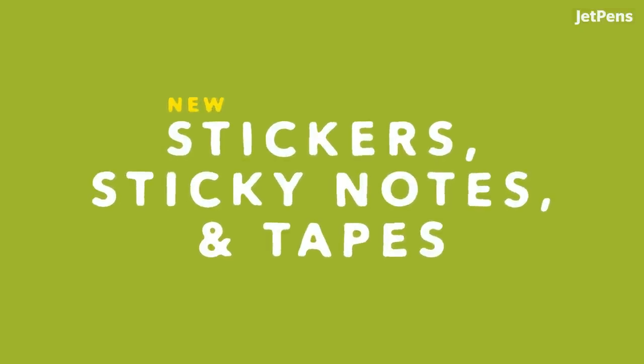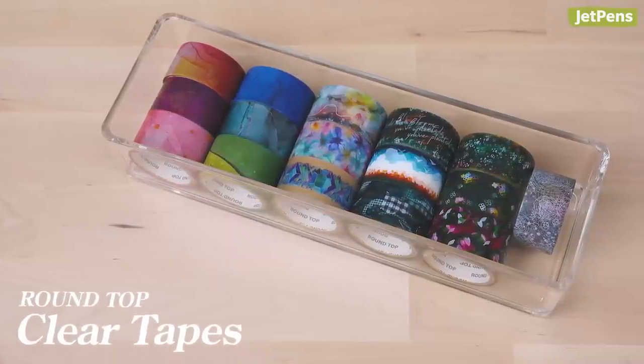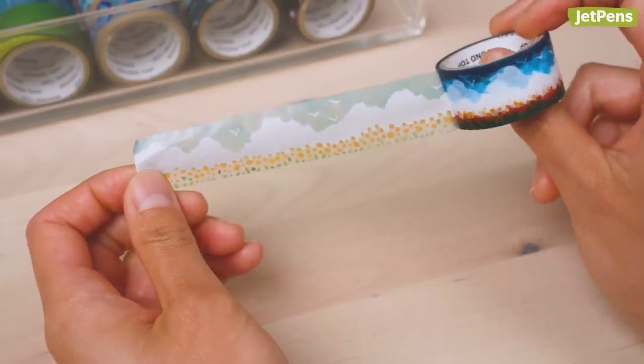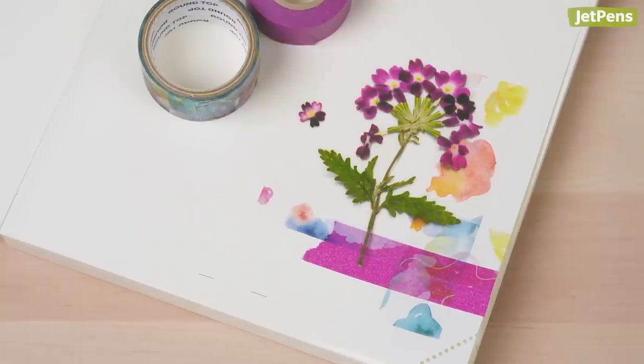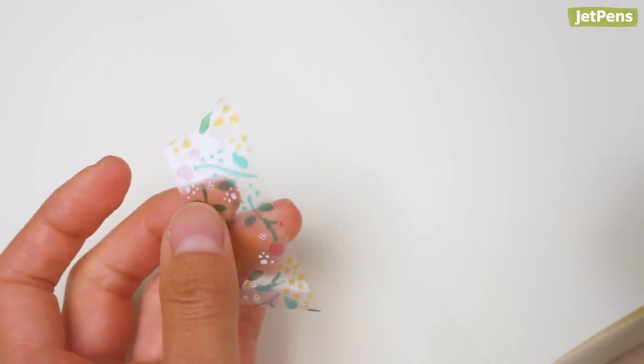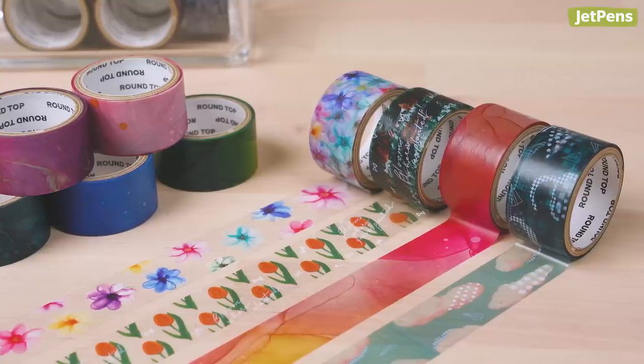Round Top clear tapes add cool effects to journals, planners, and more. Unlike washi tape, clear tape is made from plastic, so it's completely transparent. Try layering them with stickers and washi tapes to create interesting collages. These tapes are made from cellophane, so you can tear them with your hands, but we recommend cutting them with scissors or a craft knife. We brought in designs like peaceful florals and abstract art. If you like clear tapes, we'll have more soon — sign up for our newsletter so you'll be the first to know when it arrives.